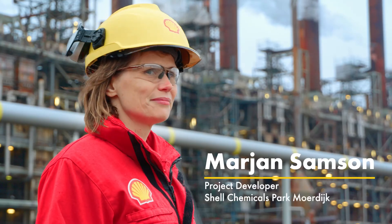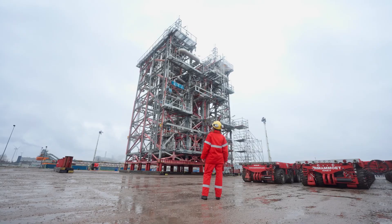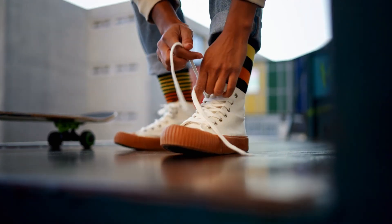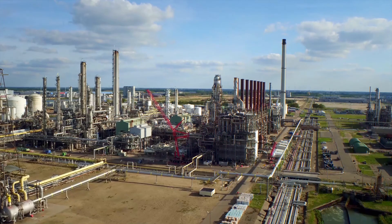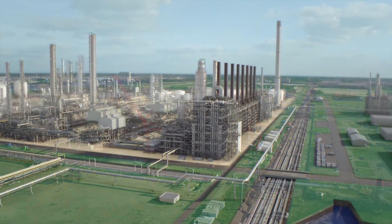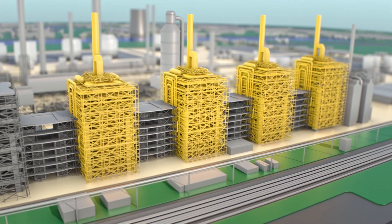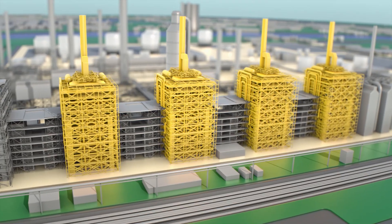This is Marianne Samson, project developer at Shell Chemicals Park Moordyke. Here we make the base chemicals, which are then transported for further processing before they are turned into the day-to-day products everyone will recognize. Behind me are the cracking furnaces. They break down fractions of crude oil into base chemicals. We're replacing 16 of them with new, more efficient ones. They use less energy and thus help us to reduce CO2 emissions.